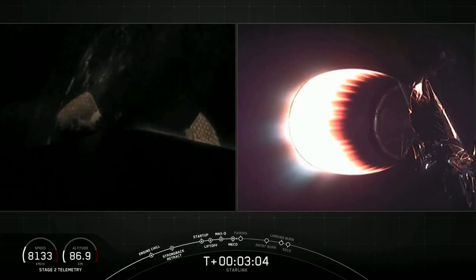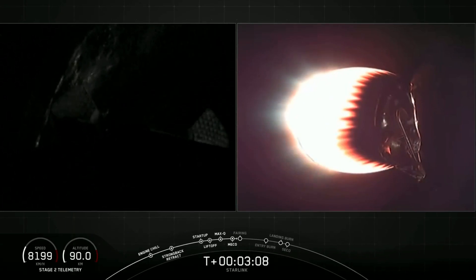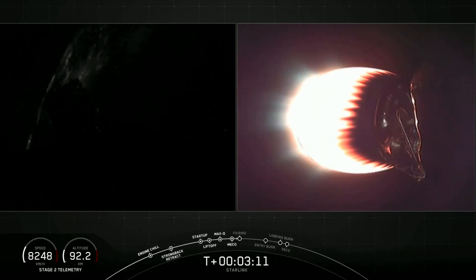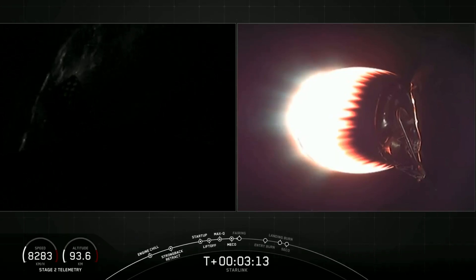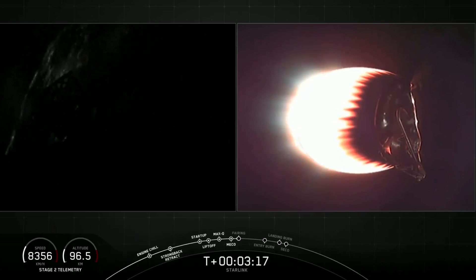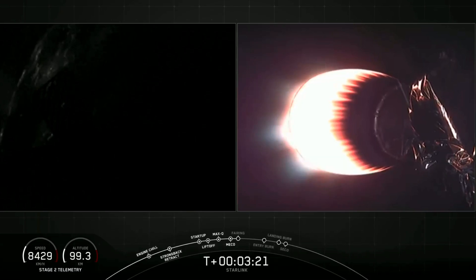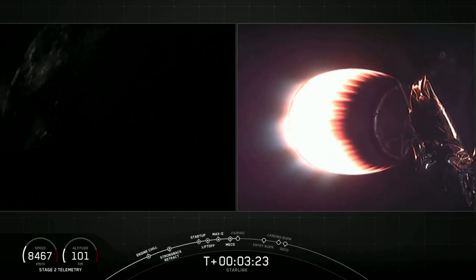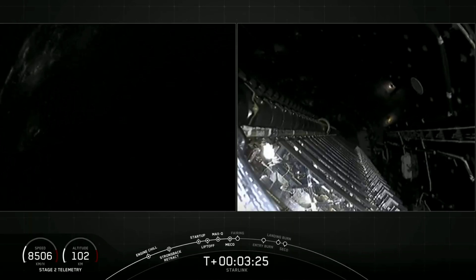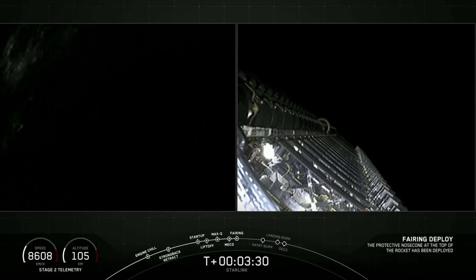On the left screen, the first stage is continuing without power to coast to apogee, and you can see the large titanium grid fins beginning to open with the lights of the United States in the background as we slowly head up the eastern coast of America. Coming up will be fairing separation. There's a view of the fairing and we confirm fairing separation.